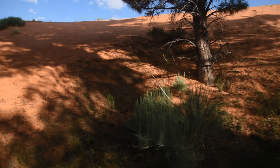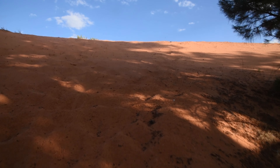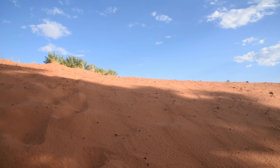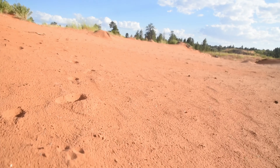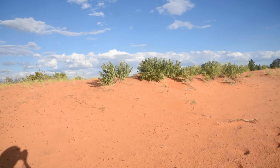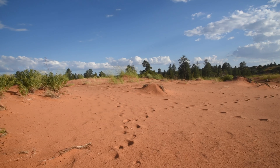But regardless, let's go see what we have at the top of this hill of sand. This is not too easy to climb up, but it'll be well worth it. Incredible.